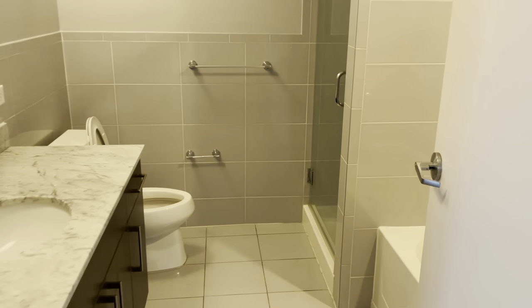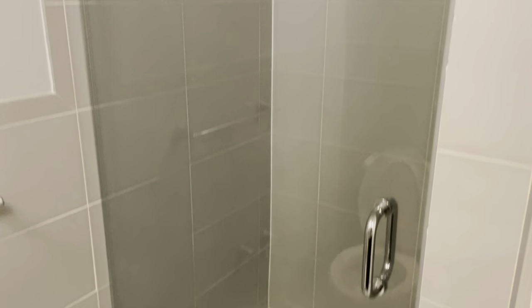You have a walk-in closet over here. And then you have the main bathroom — you have a tub and a shower.